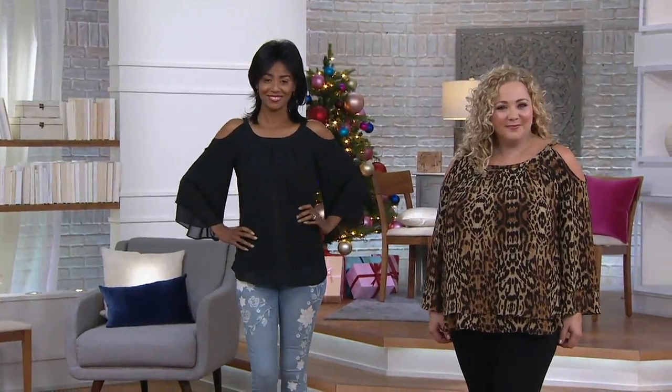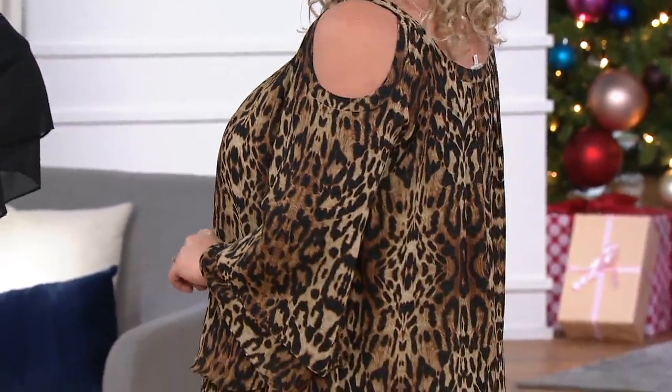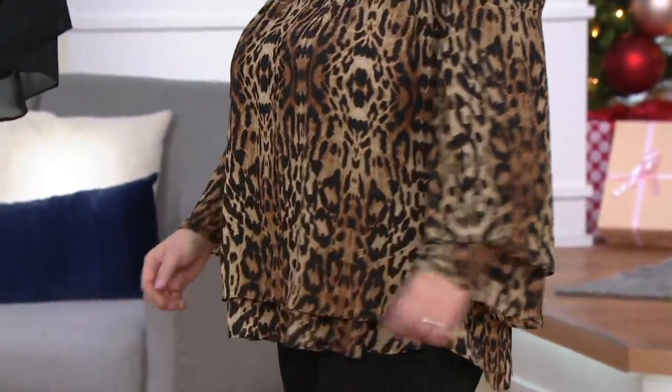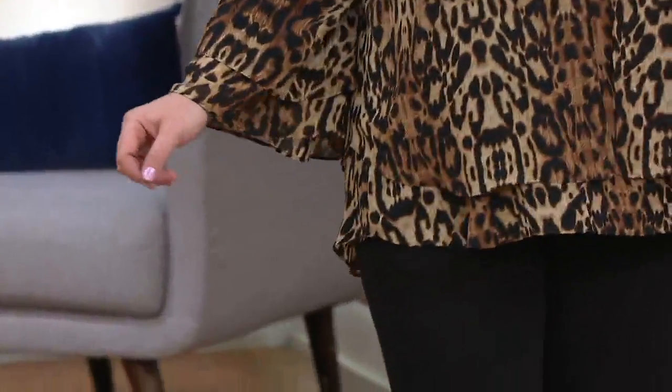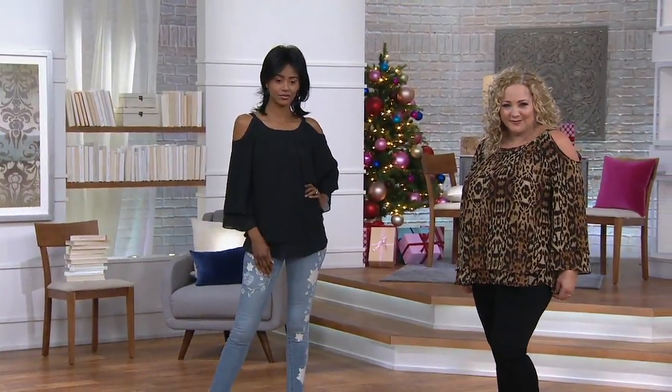I wore this shirt one day — love, love, love. Your choice of a print or a solid. You've got the cold shoulder again. Lori has mastered the cold shoulder in a way that is just so precise and flattering. Very flattering. Love the double layer that you're getting here.